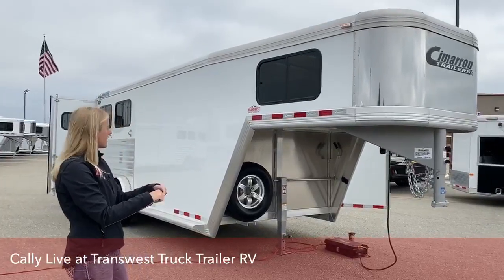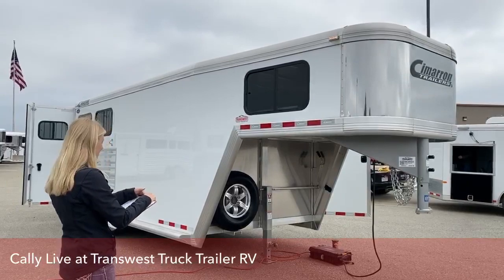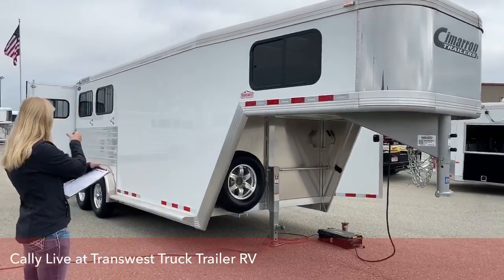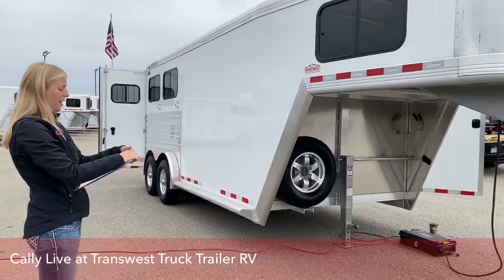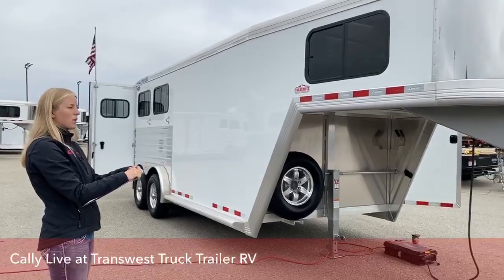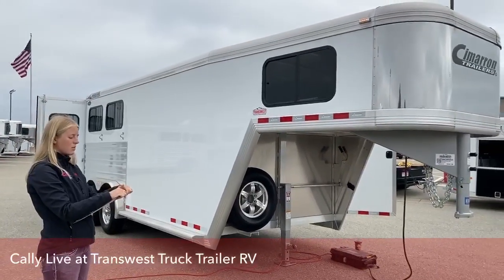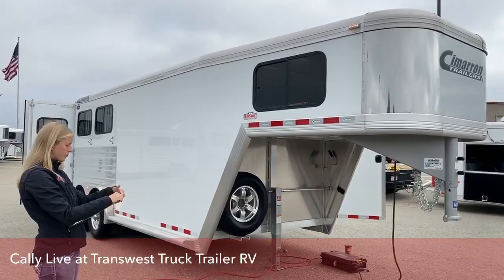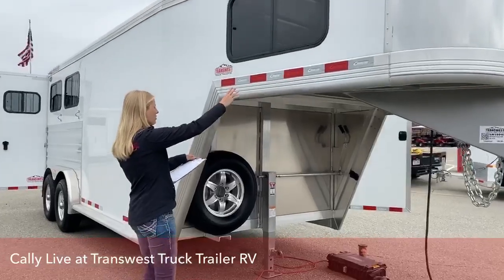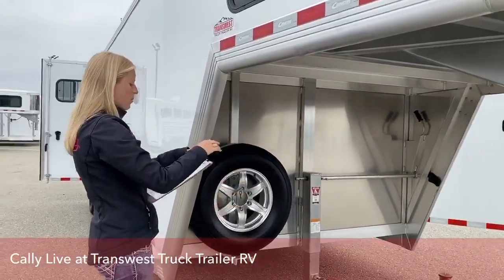This trailer is 16 feet 6 inches on the floor, 7'6" wide — so you don't have quite so much wheel well sticking out — and it's 7'4" tall. It's a great trailer for hauling slightly larger horses that just need a little bit more room to be comfortable. We have the wraparound nose style as well as the 53-inch gooseneck drop wall, which is great for the newer trucks that are getting taller and taller.